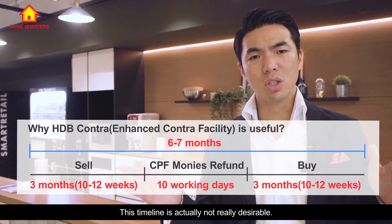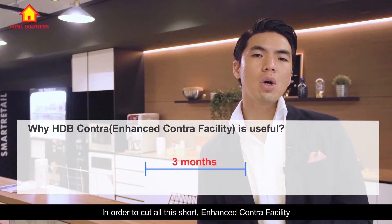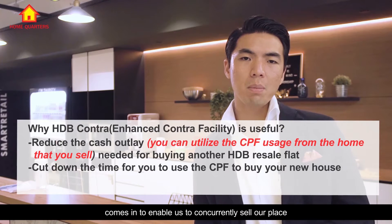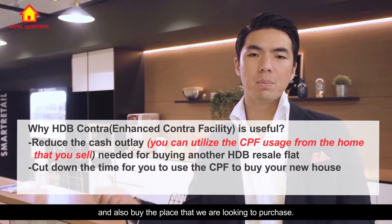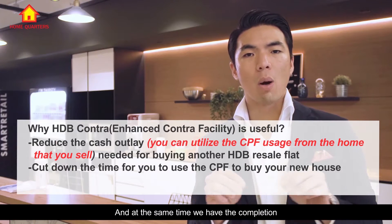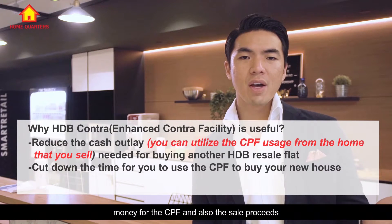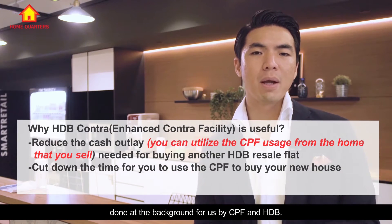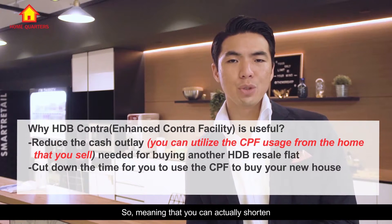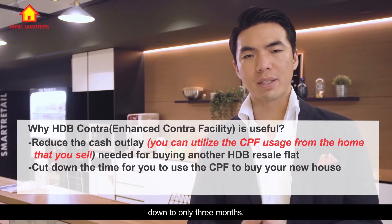After that, wait about three months for it to complete. This stretches out the entire duration of selling your place and getting into the new place to about six to seven months, which is not really desirable. So in order to cut all this short, the Enhanced Contra Facility enables us to concurrently sell our place and buy the place we are looking to purchase, shortening the entire process down to only three months.